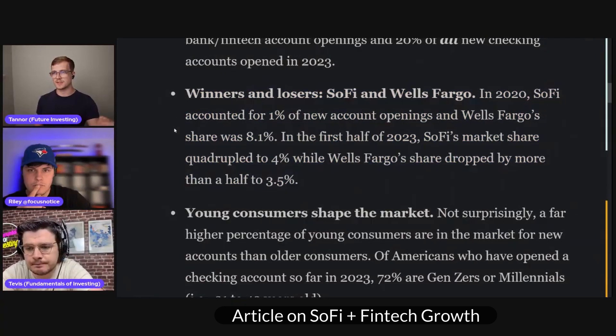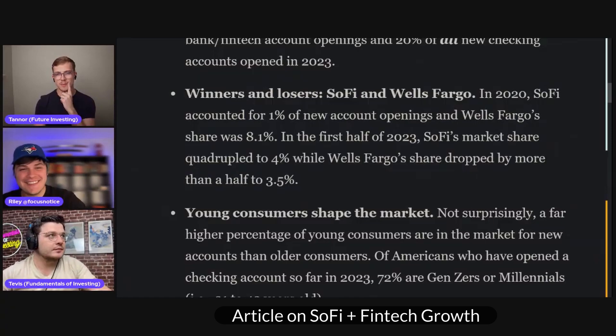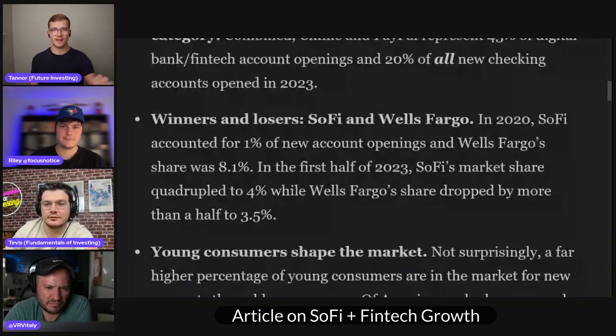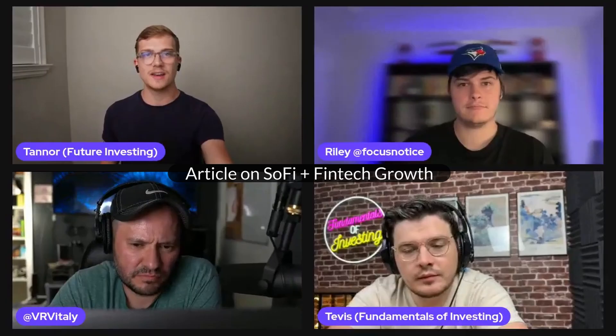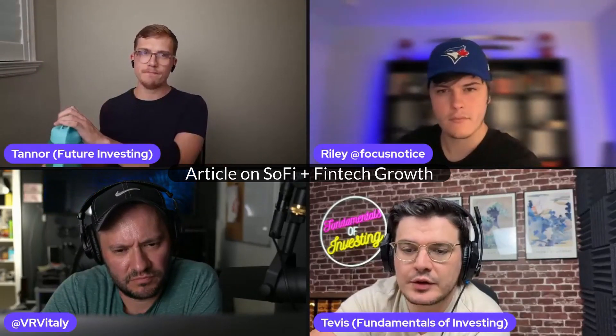SoFi was named very specifically in this article — 'Winners and Losers: SoFi and Wells Fargo.' In the first half of 2023, SoFi's market share quadrupled to 4% while Wells Fargo's share dropped by more than half to 3.5%. SoFi, as a percentage, is growing and that's not going to plan to slow down. They continue to push out way more products comparatively to the Wells Fargos. It's getting people through the door, and then they stay. It's also pretty cool to see that 4% of new accounts opened are SoFi — a company with 5 million members in a country of 330 million people.